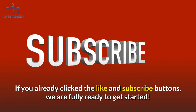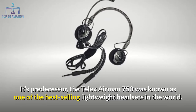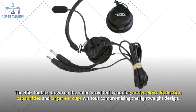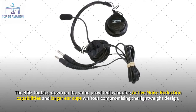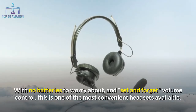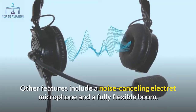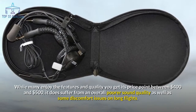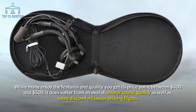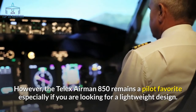Number 10: the Telex Airman 850. Its predecessor, the Telex Airman 750, was known as one of the best-selling lightweight headsets in the world. The 850 doubles down on that value by adding active noise reduction capabilities and larger ear cups without compromising the lightweight design. With no batteries to worry about and set-and-forget volume control, this is one of the most convenient headsets available, providing up to 12 dB of attenuation between 100 and 2000 Hz. It includes a noise-cancelling electret microphone and a fully flexible boom. Priced between $400–$500, it does suffer from poorer sound quality and some discomfort on long flights.